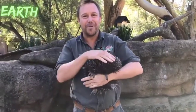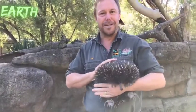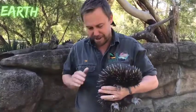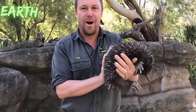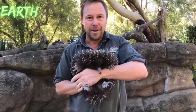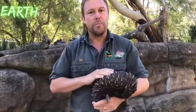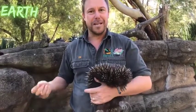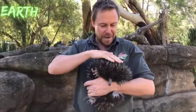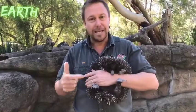G'day everyone, welcome to the Australian Reptile Park and today I'm talking Echidnas. I'm not sure how long this little girl will sit in my arms — needless to say, they are incredibly spiny. Echidnas are one of the oldest species of mammal on earth and technically they're called a monotreme, which is an egg-laying mammal. Just think about that — it is a warm-blooded mammal, but the female lays an egg.